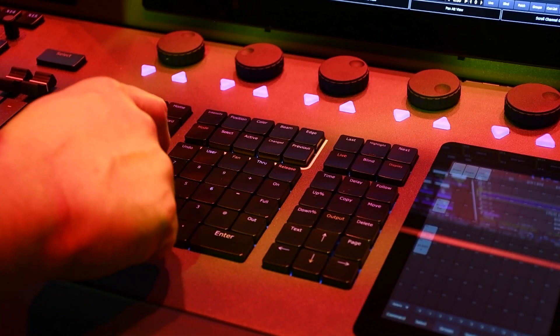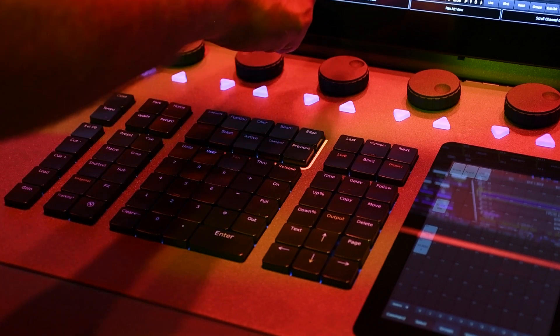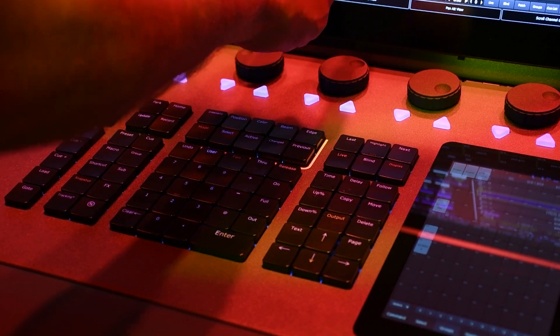Although consoles are starting to blur those lines, we wanted to ensure that we were completely neutral — equally as good at either of these two styles of programming and styles of events. So when we were looking at Neo X, we wanted to ensure that it was a really great theatrical console, but also a really great busking console.